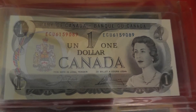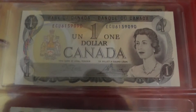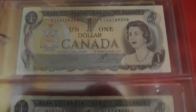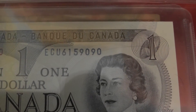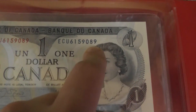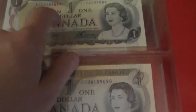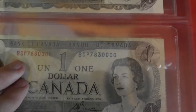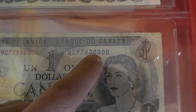Then I have this dollar, this dollar, and this dollar — these are all really nice condition. By the way, these are consecutive — the serial numbers are 090 and 089, so this one came right after that. And then this one is cool because it's like 30,000.